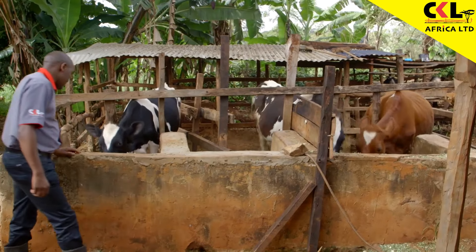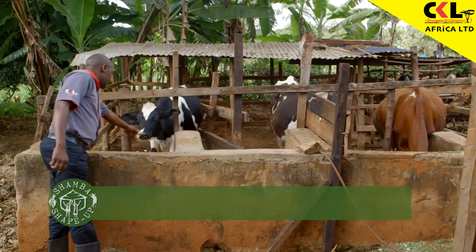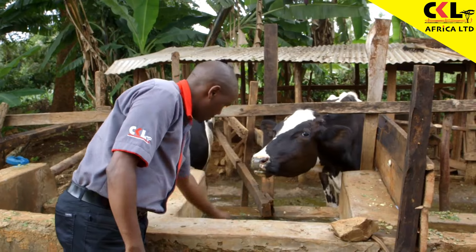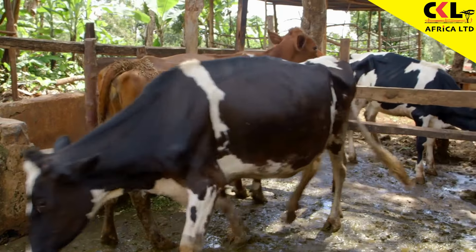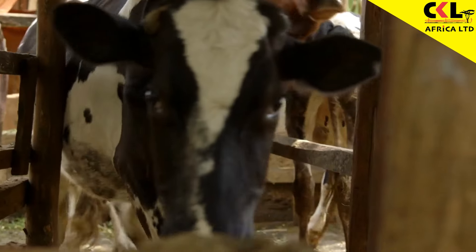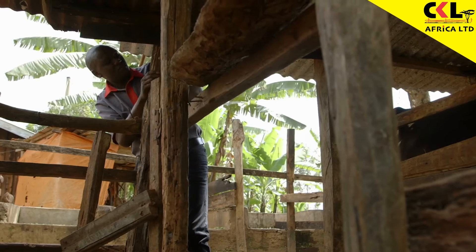To begin, I'm going to help Nessie increase her cow's milk yield. To do this, I've invited Stephen Kanyi from CKL Africa. Kanyi has brought some feed supplements to help boost the cow's productivity, but he's noticed there are some challenges with the cow shed that need to be sorted out fast.